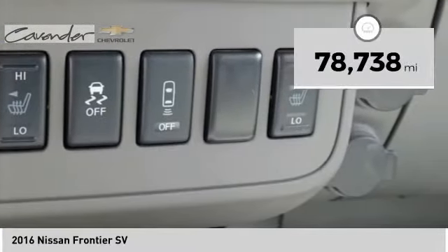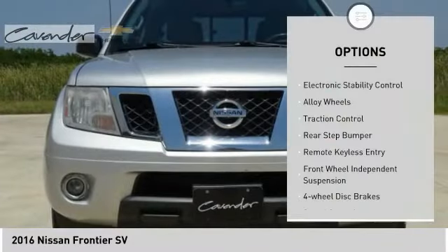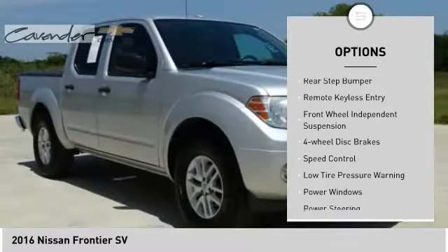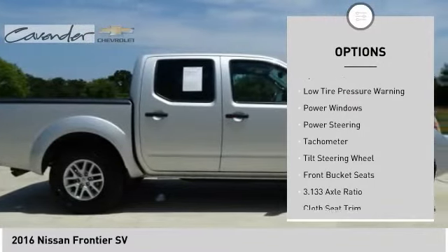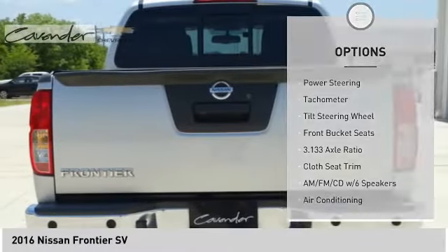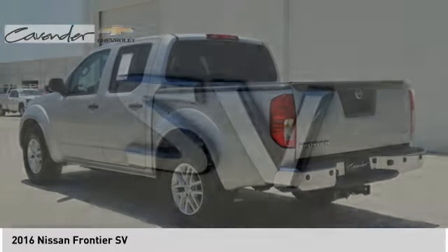This vehicle has less than 80,000 miles. Here are some of this vehicle's great options: electronic stability control, alloy wheels, traction control, rear step bumper, remote keyless entry, front wheel independent suspension, four-wheel disc brakes, speed control, low tire pressure warning, and power windows.